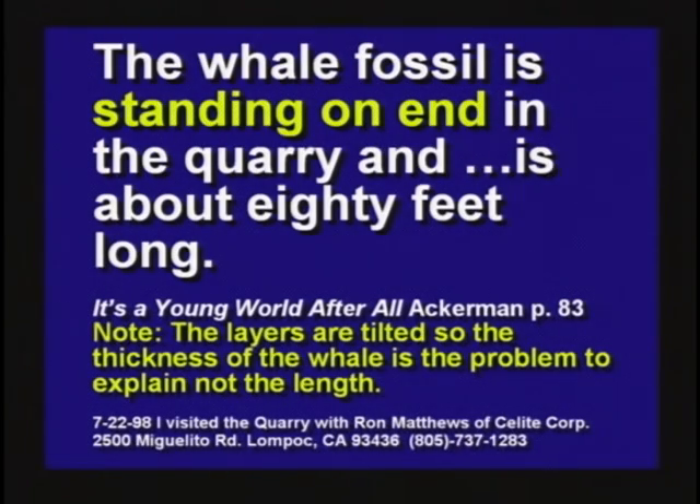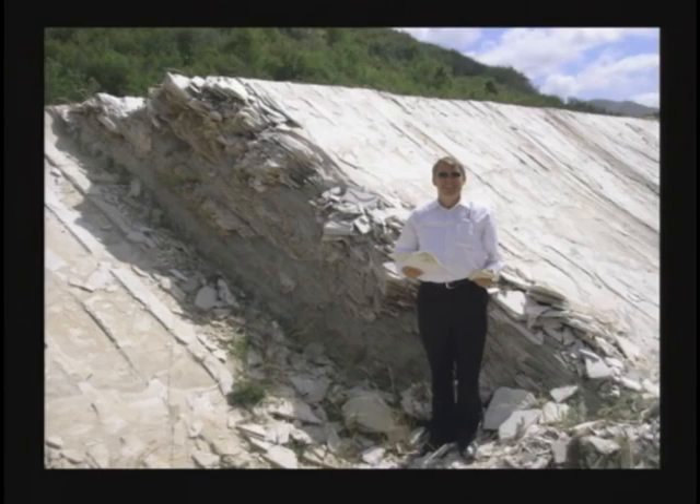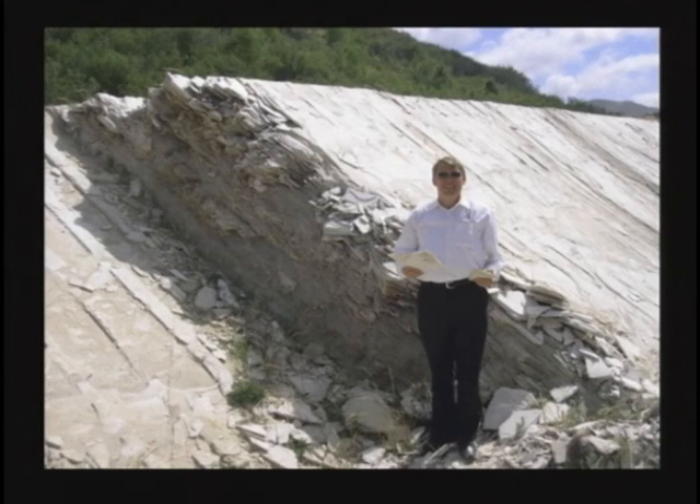Now, I know the whale is parallel with the layers — that's okay, because the layers have tilted up also. So the thickness of the whale becomes the problem, not the length. But still, if this stuff accumulates an inch every thousand years, how long is a dead whale going to lay there waiting for this stuff to gather around him? Dead whales are dissolved at the bottom of the ocean in a few weeks or months, and even the bones eventually disappear.